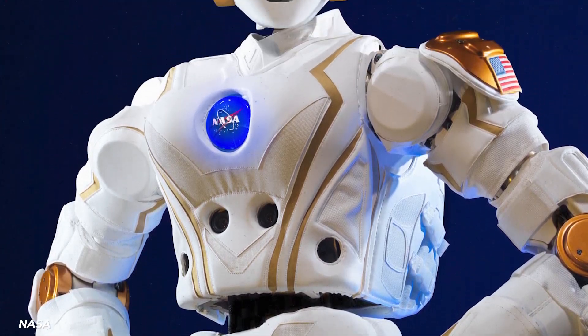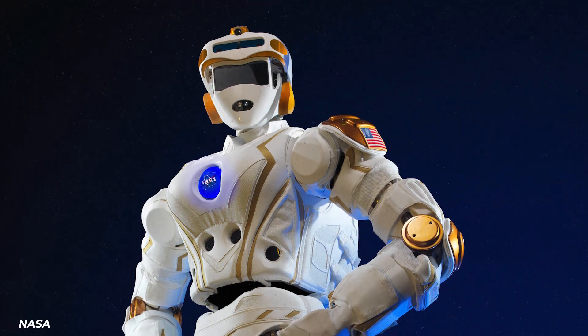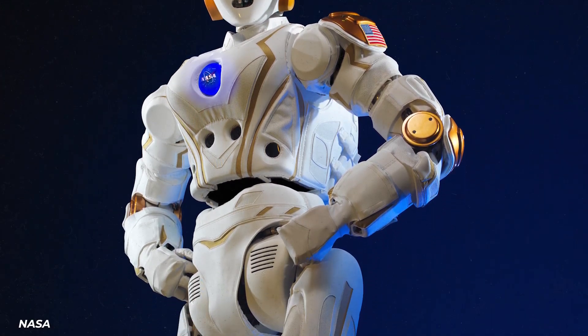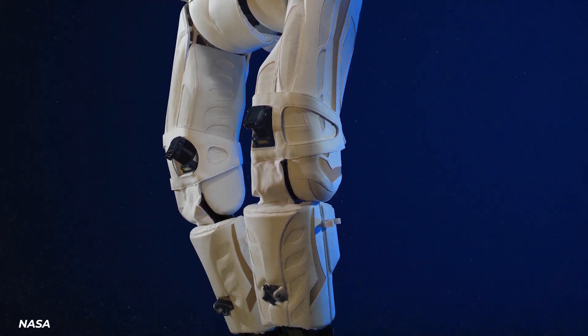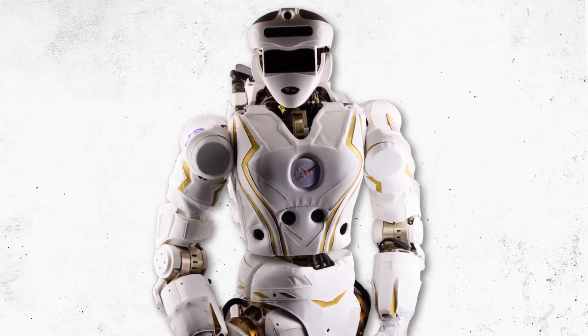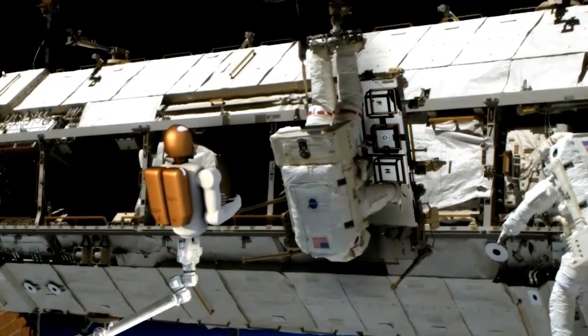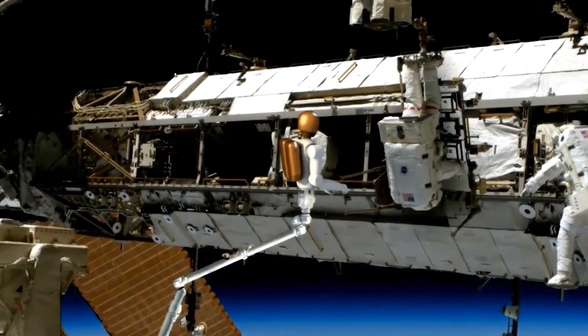The most sophisticated Robonaut ever made, with the coolest name by the way, is Valkyrie. It is designed for planetary travel. Valkyrie, or R5 for Robonaut 5, is NASA's first bipedal robot — the first one with legs. Valkyrie, apparently one tough lady, will go where no Robonaut has gone before. She will explore harsh environments that are too much for current astronauts to take on. Just yet.